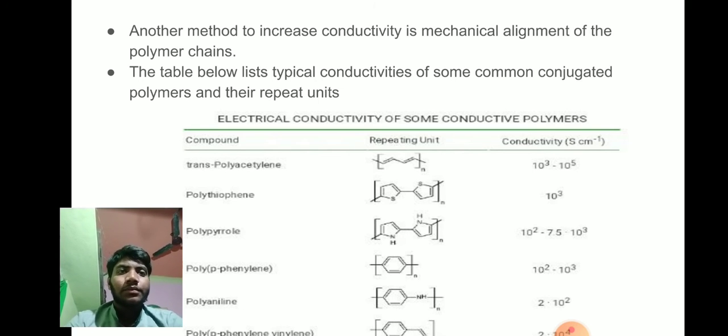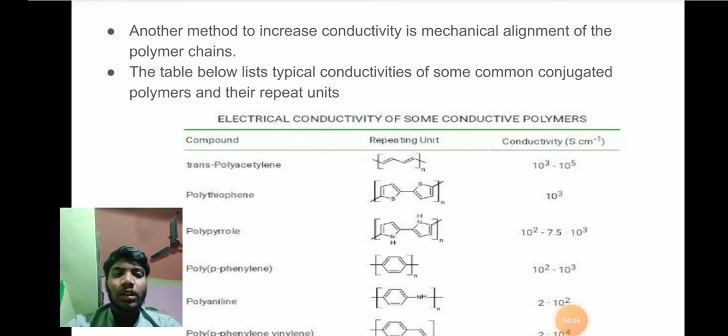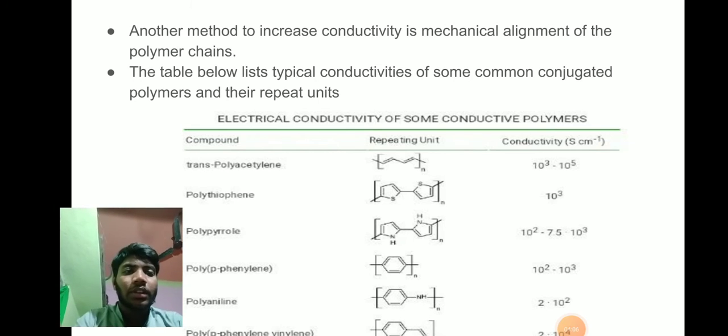There are two methods to synthesize: chemical synthesis and electropolymerization. There is another method to increase conductivity: mechanical alignment of the polymer chain.